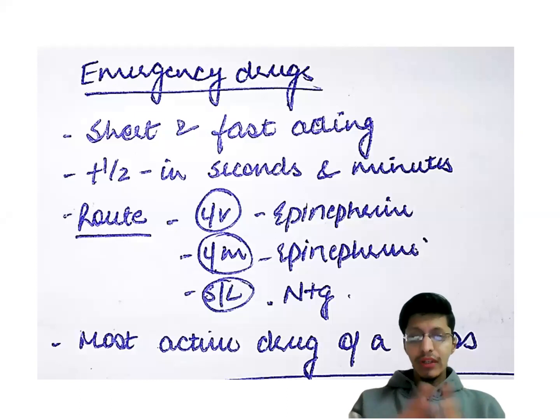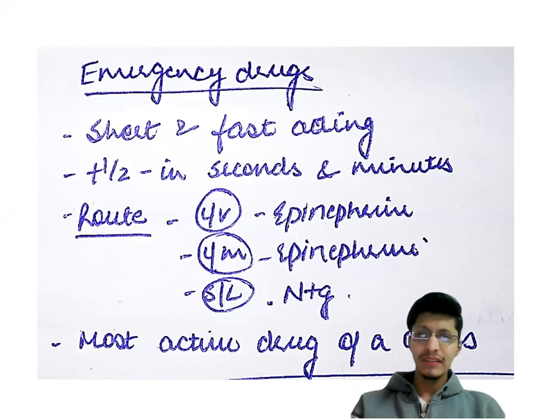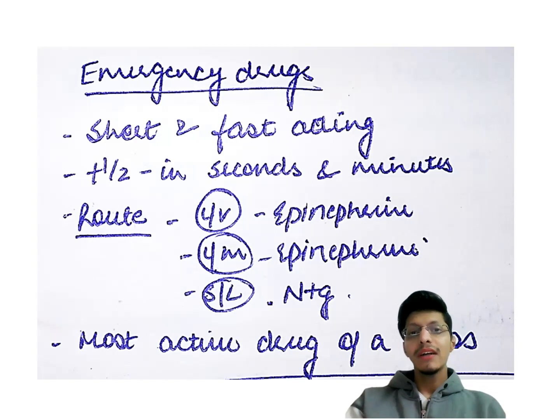Whenever you are giving any emergency drug, it is very important that the drug has a faster action and is very short acting. If it has a side effect, we can stop it immediately. Its half-life should be either in seconds or minutes. The most preferred route is IV. For example, epinephrine is given IV and can also be given IM in anaphylactic shock. Some drugs such as nitroglycerin must be given sublingual in myocardial infarction. You should give the most active drug of that class so its action is attained faster.